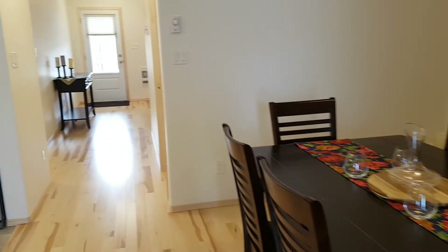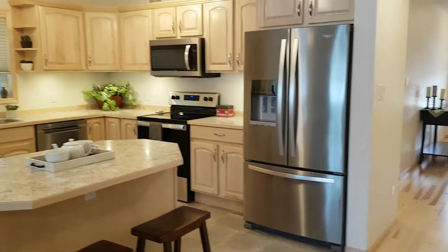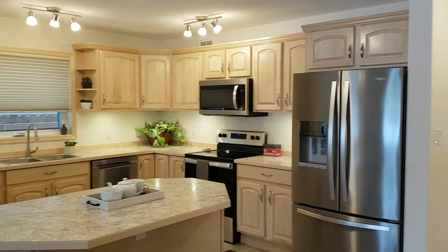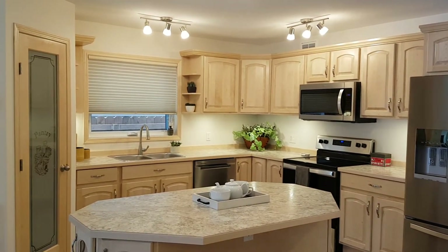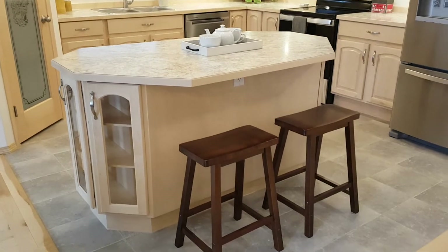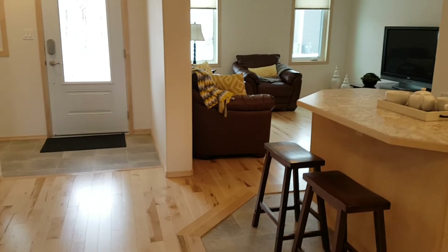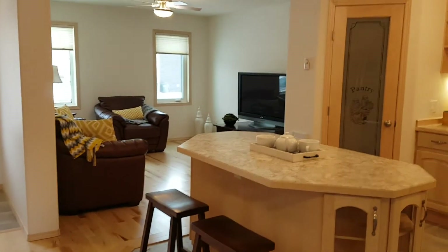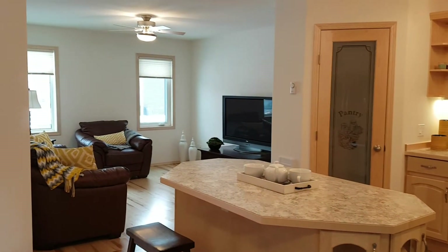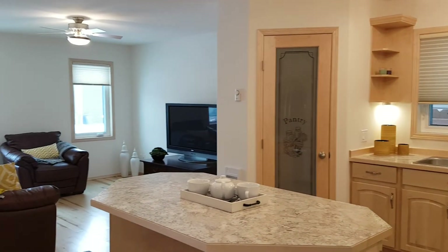So this is your bottom floor. Look at the kitchen — beautiful. Nice island with plug-in there. We're still in the entry but I wanted to show you another angle. Of course you have a pantry.